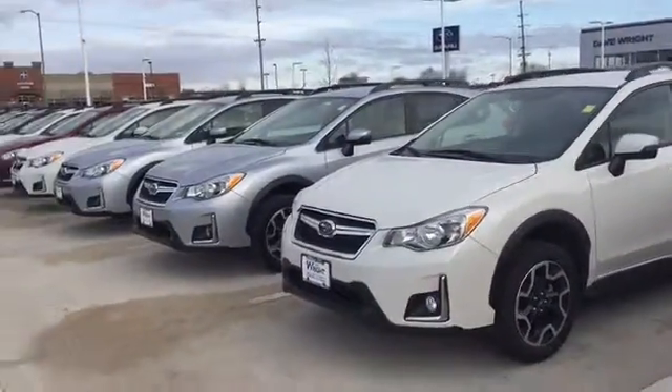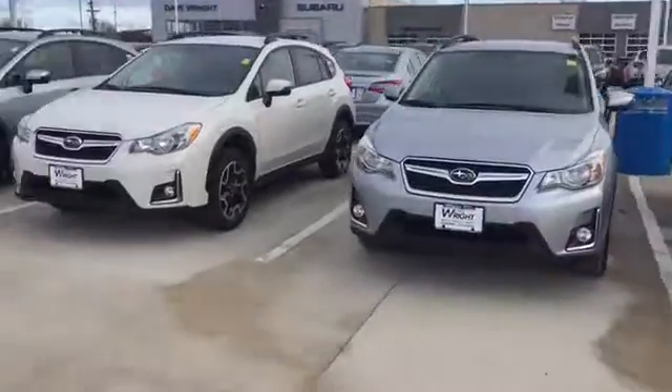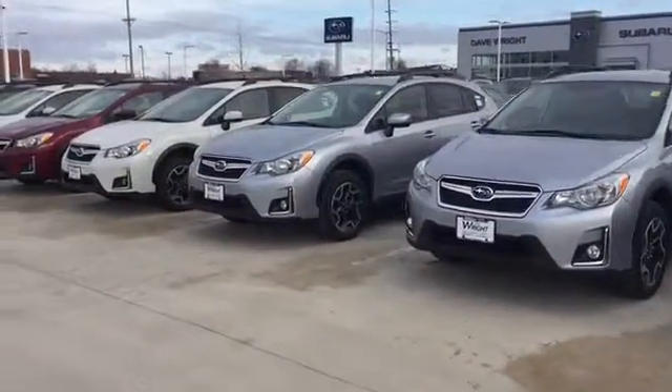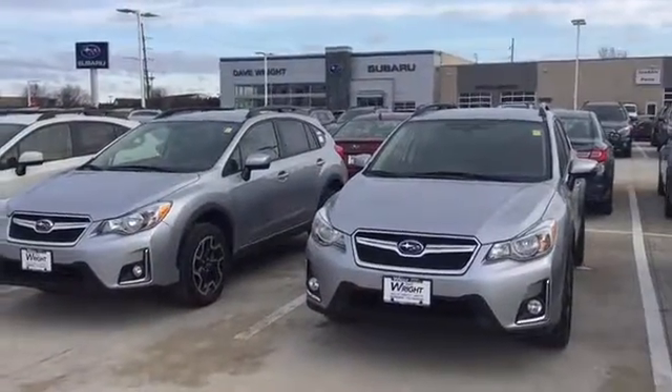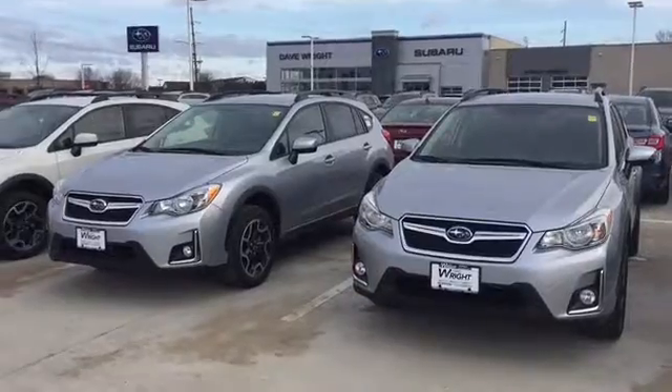Just wanted to send you a quick video to let you know that we've got a great selection here, and I am happy to help in any way that I possibly can. We can go out for a test drive, and I'd be happy to show you everything about the Crosstrek. So again, it's Keith at Daybright Subaru. Find out how I can help in your search. Thanks, Paul.